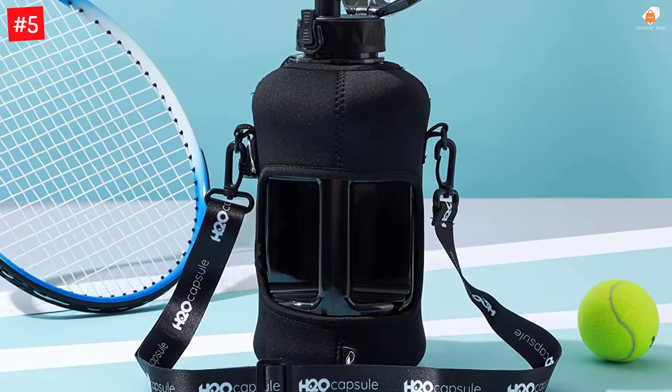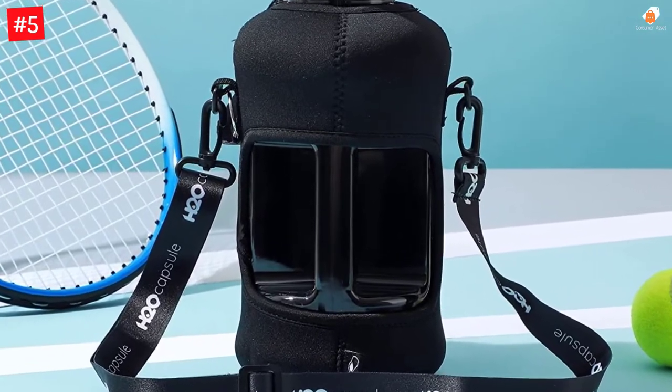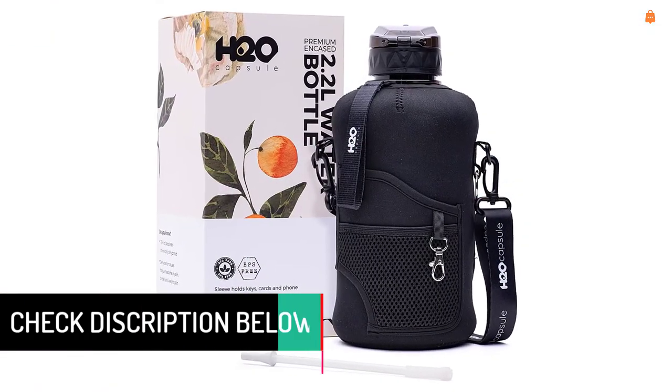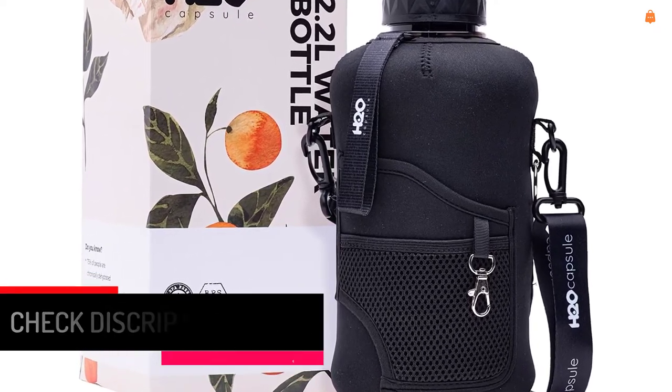This bottle is non-toxic, BPA and BPS-free, and includes an additional straw cleaning brush. The extra-large 2.2L 74oz hydro jug holds all the water you need to stay hydrated while exercising. The reusable jug has a 2.25-inch wide mouth perfect for ice cubes and a removable straw for easy drinking.